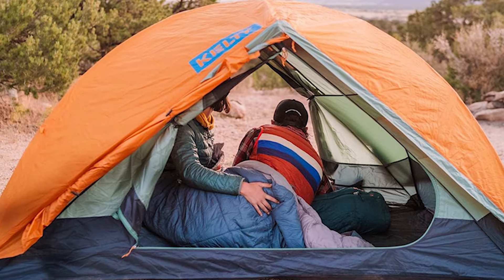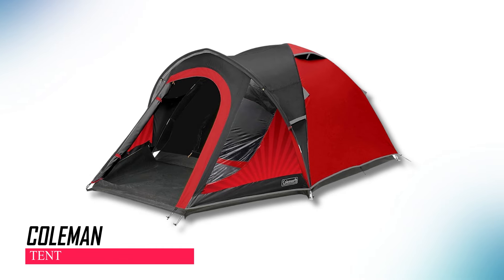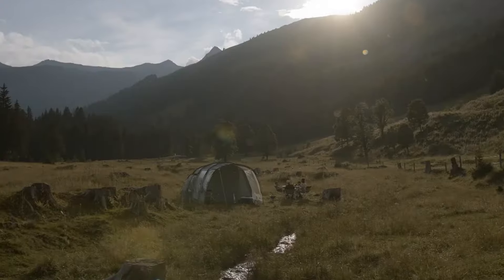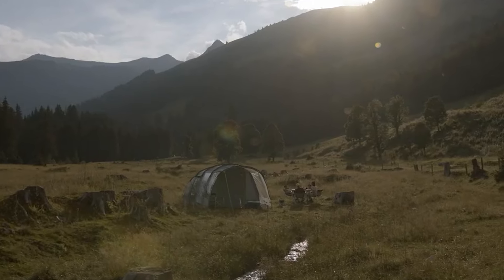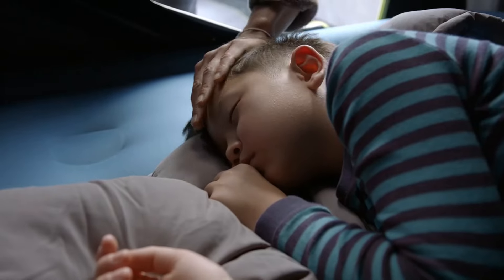The Coleman tent features an extra-large bedroom that blocks out 99% of daylight, making it easier to sleep in. It's designed for three people and has strong poles that can handle wind. There's a big storage area for gear or muddy boots, with windows for light and privacy.